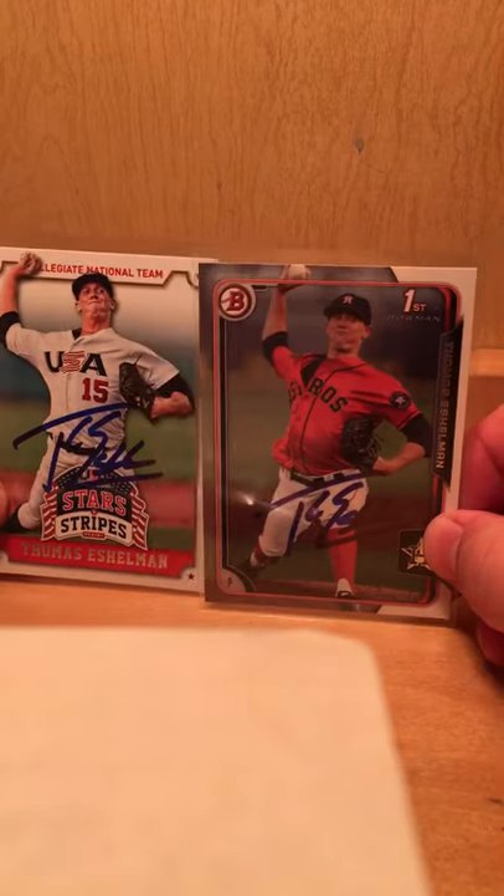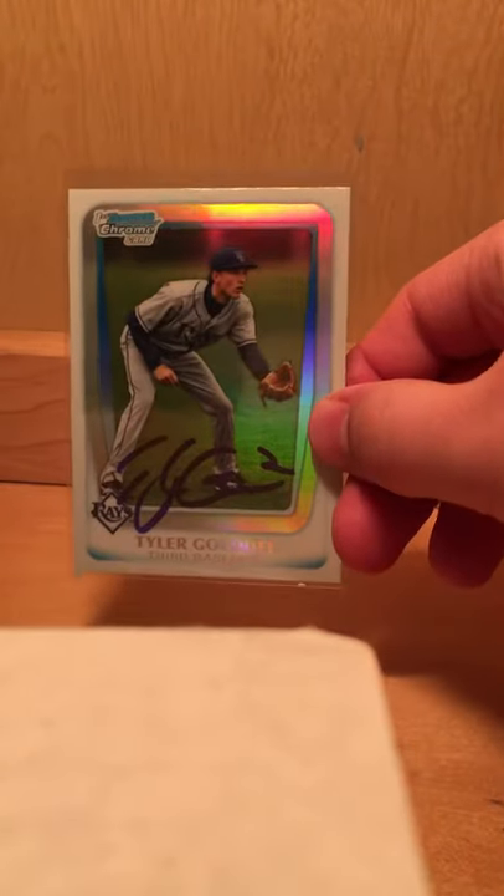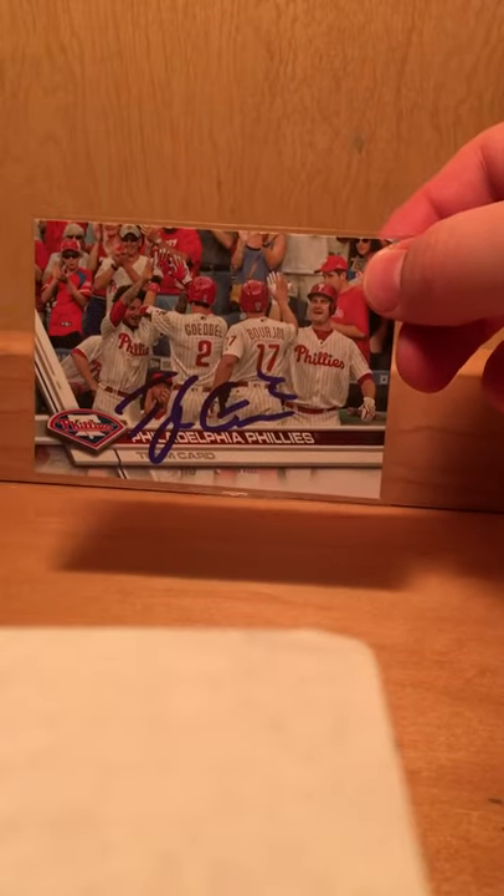Two from Thomas Eshelman. Five from Tyler Goodell — a couple Topps rookie cards, Bowman Chrome Refractor, Don Ross, and a team card where he's pictured on it.